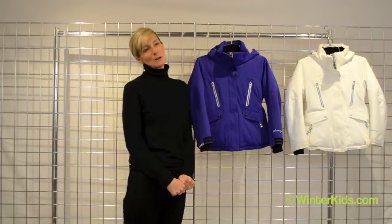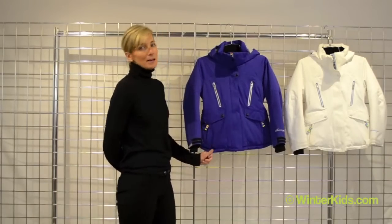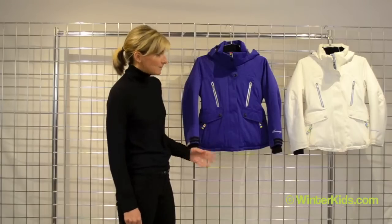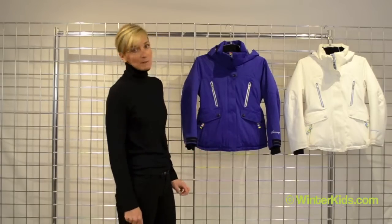Hi, I'm Kirsten with Obermeyer and welcome to winterkids.com. This is the Stella jacket from Obermeyer. It's a classic beauty, especially in this gorgeous cosmic blue, as well as the white with the beautiful hits of color.